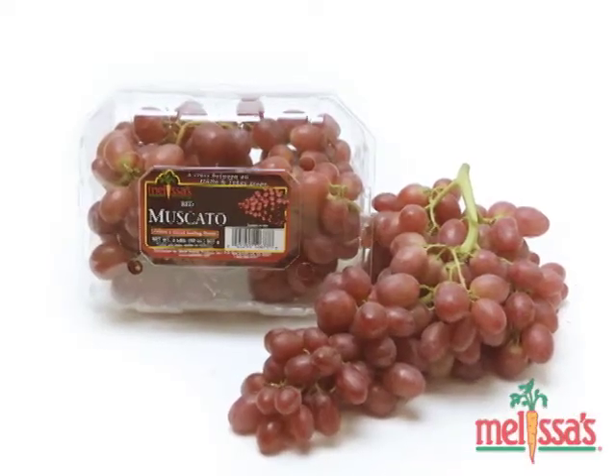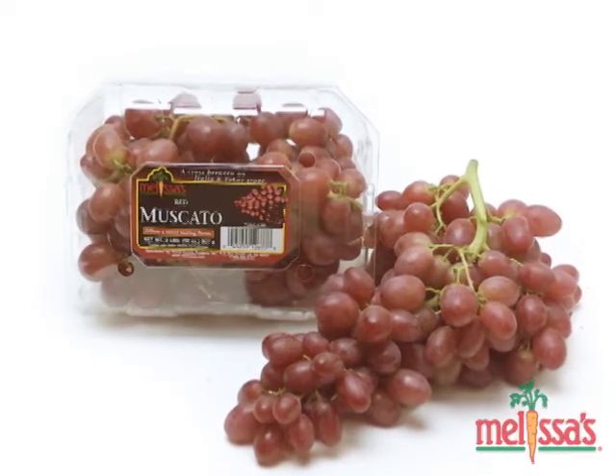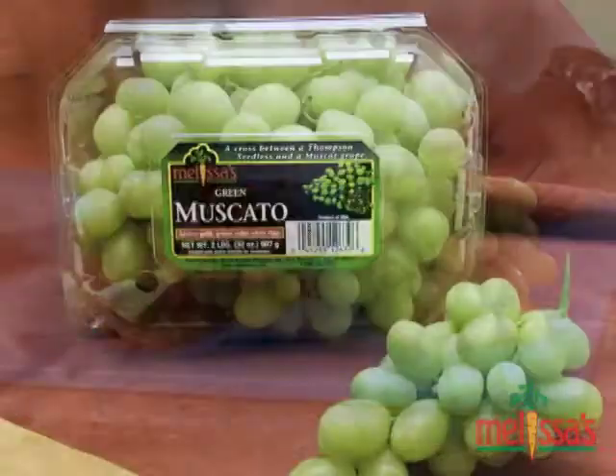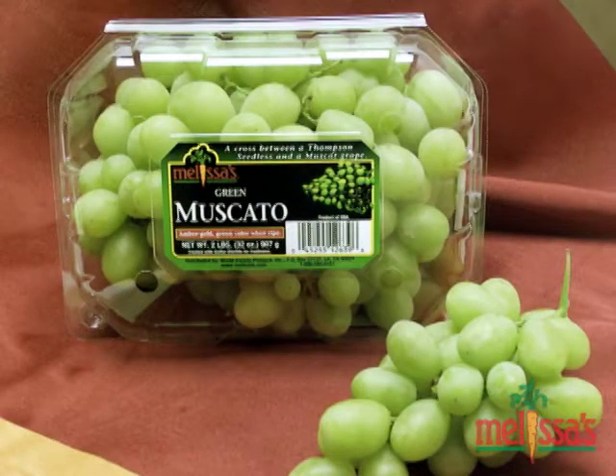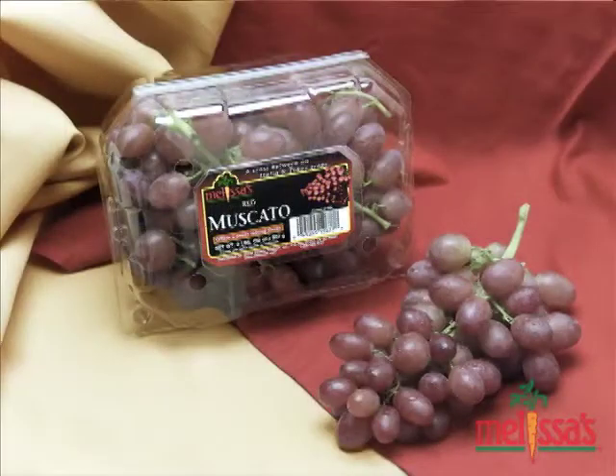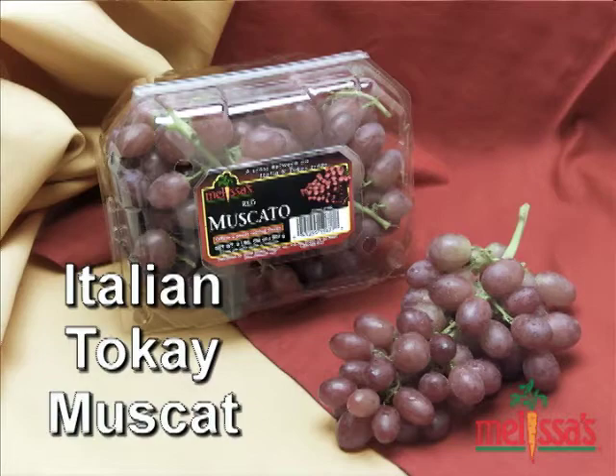Melissa's Moscato grapes are much sweeter than the average grape. There are two different varieties: the green and the red. The green Moscato grapes are a cross between the Thompson seedless and the muscat grapes. The red Moscato grapes are a cross between Italian tokay and muscat grapes.